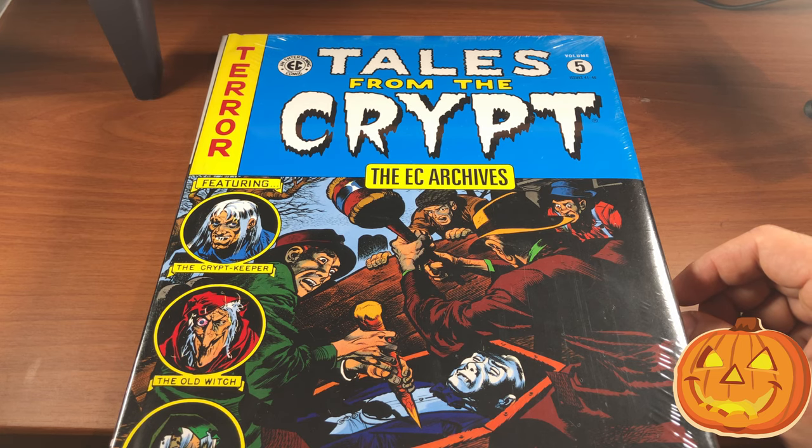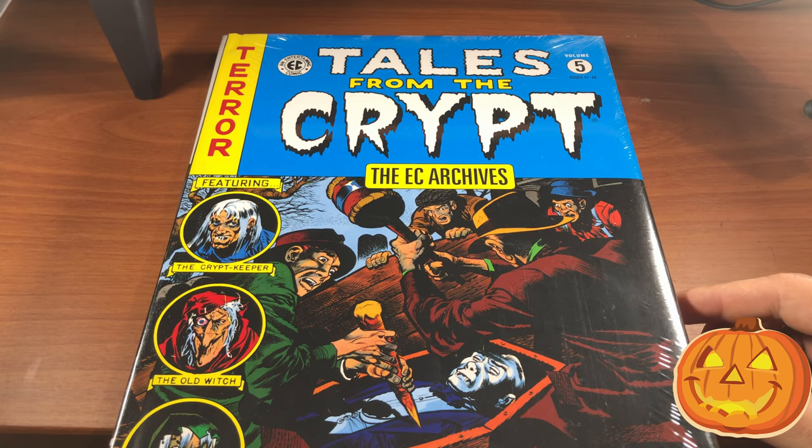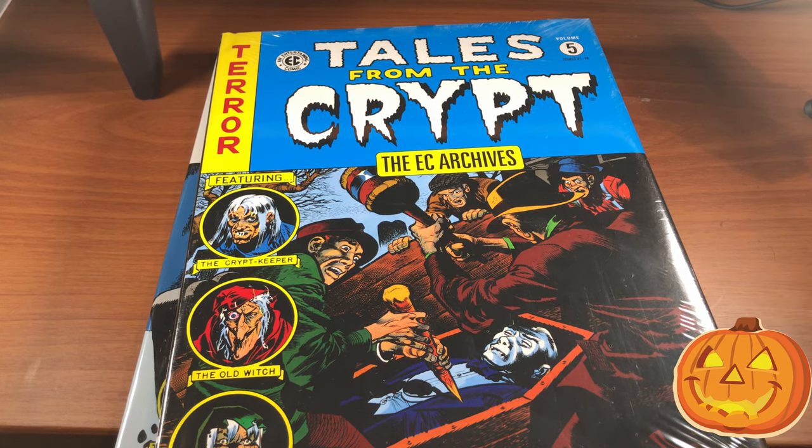Even if they're not really a key issue for any reason, they're just super expensive. For the price of one unknown Tales from the Crypt book, you'd probably get two or three of these archive editions — definitely keep that in mind.